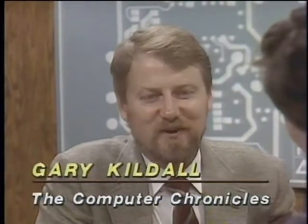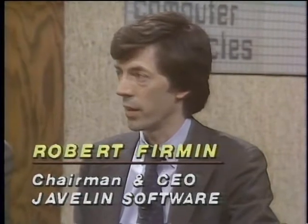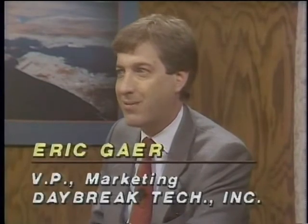With us now in the studio is Eric Geyer, Vice President for Marketing with Daybreak Technologies, the makers of Silk. Also with us is Robert Furman, Chairman and CEO of Javelin Software. Robert, your software had an unusual price change — it went from $700 down to $100, and now back up to $200. Our major obstacle in marketing was the entrenched user base with spreadsheets. To get around that, we seeded the market at $100 for two and a half months. We now have one of the larger installed bases worldwide and have settled at $200 as our longer-term price. Silk recognizes the dominance of Lotus in the marketplace, uses a similar user interface, performs about 99% of Lotus's functions, and then takes the technology further to establish it as an advanced product.